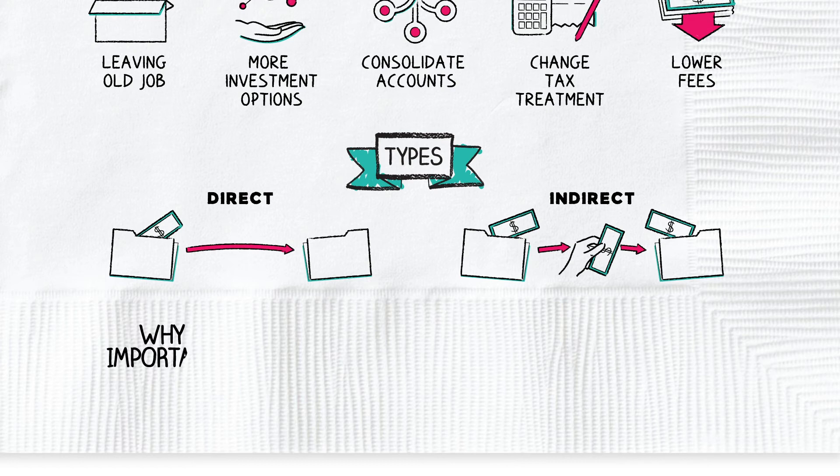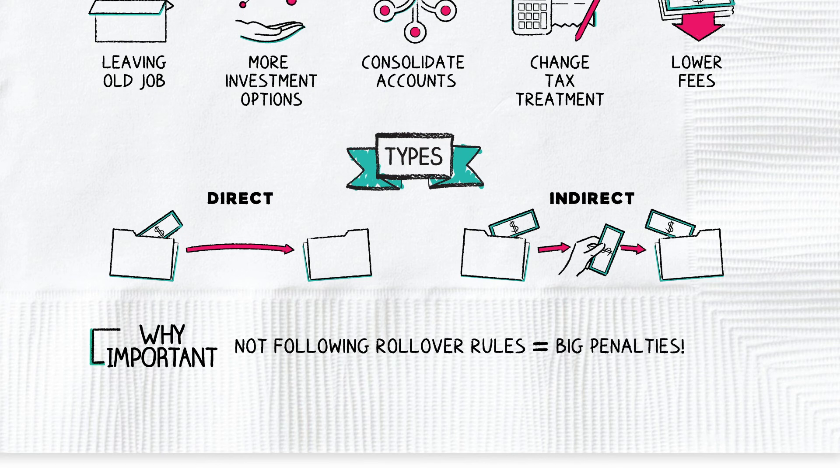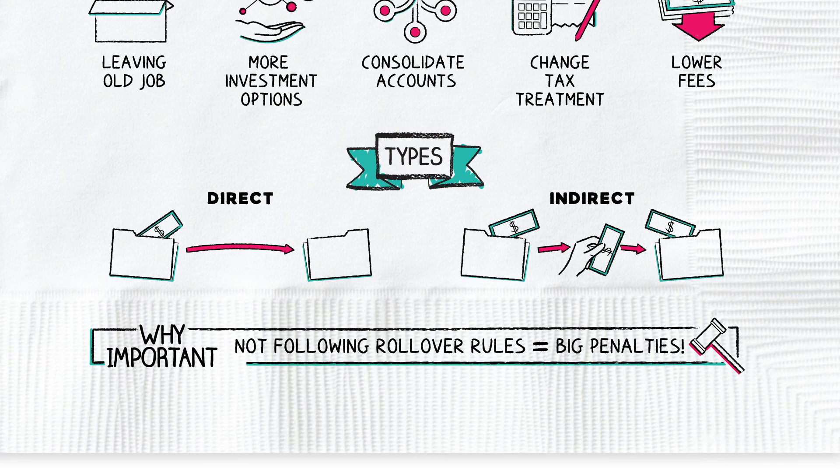Why is understanding rollovers important? Not following the rollover rules when you're transferring retirement funds can lead to big penalties and tax bills. Knowing the rules before you make a transfer can help you avoid any unwanted tax surprises.